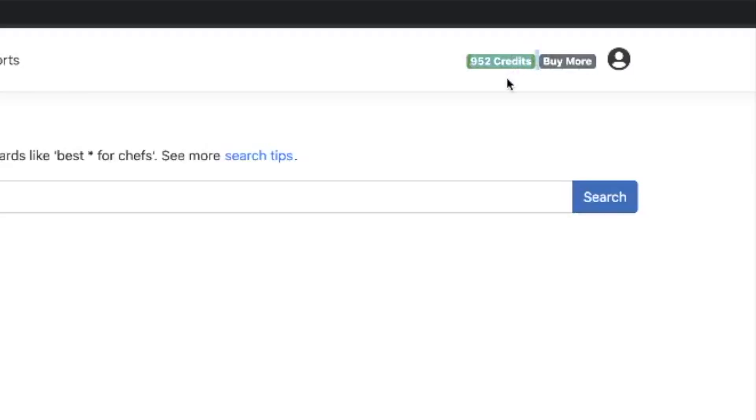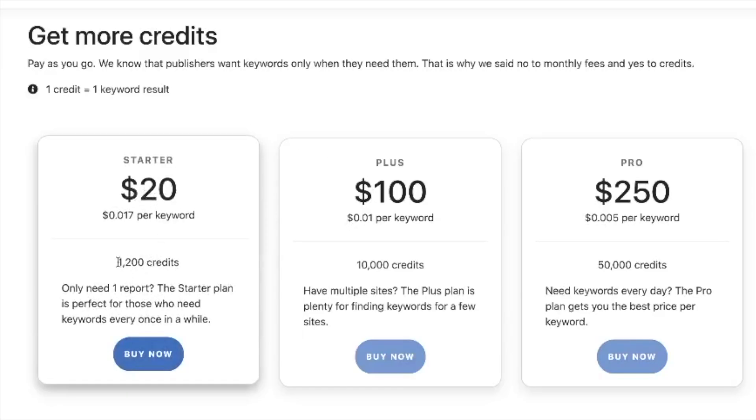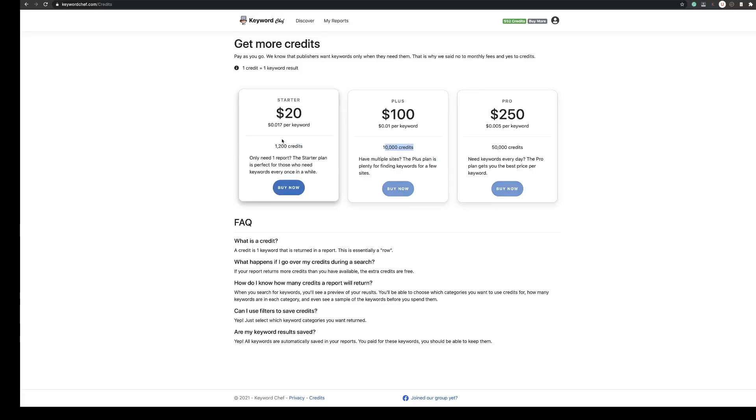I've logged in earlier just to have another play around with this — you can see I've used a couple of credits, but you will receive a thousand credits. If you click 'Buy More', you can see the pricing structure: $20 for 1,200 credits, $100 for 10,000 credits and so on. It seems like quite an expensive tool when you first see that, however if you can imagine getting 1,200 really relevant keywords for your niche for $20, you would jump at that. If you use this tool carefully and use the tips I'm going to suggest, 1,200 credits will do you. For most people that's one or two websites — 1,200 topics to write about, 1,200 potential articles, which is certainly enough for most people.